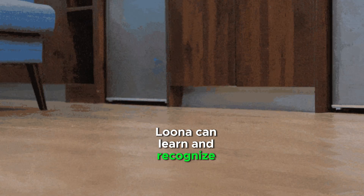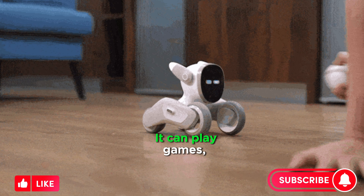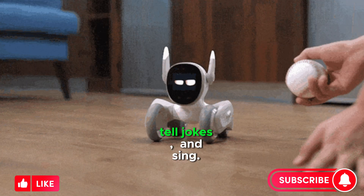Elik Robots can learn and recognize its owner's face, and it can respond to voice commands. It can play games, tell jokes, and sing.